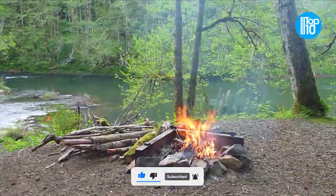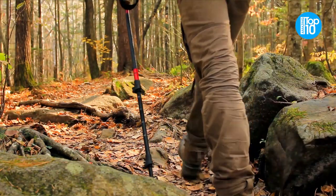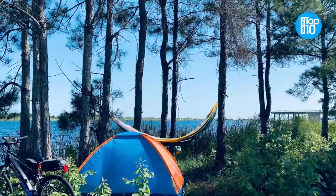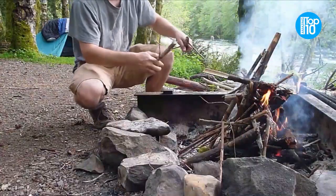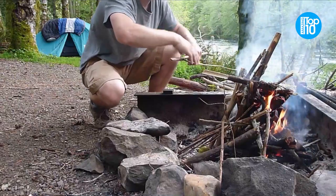We went out to campers on the internet, as well as hikers and mountain bikers in the wild forests, in order to compile an exceptional list of camping devices that campers really use and like. Let's get started.